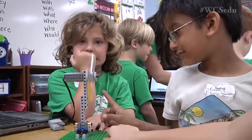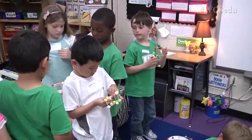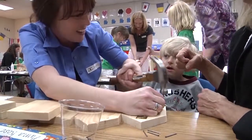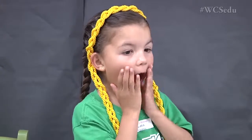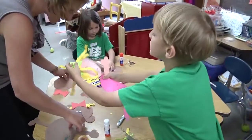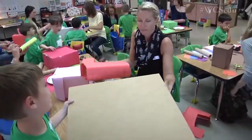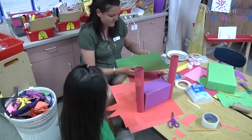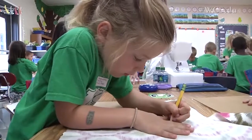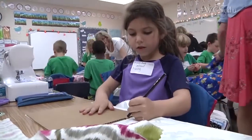We have Lego robotics here. We have bridge building — building suspension bridges. We have working with wood; they're going to make birdhouses. We have a theater room where kids are going to produce a play and have it filmed. We have some photographers here, and a duct tape classroom where they're going to make a wallet out of duct tape. We have cardboard castles where they're going to construct a whole little city with cardboard and map out land. And then our other room is a sewing room.